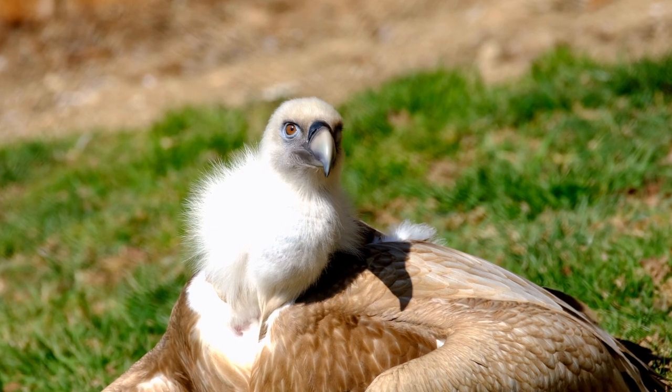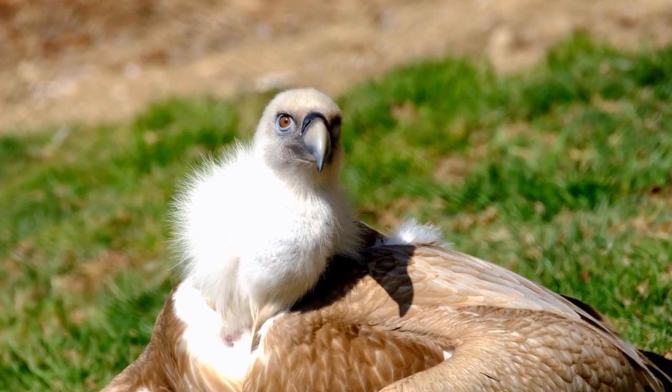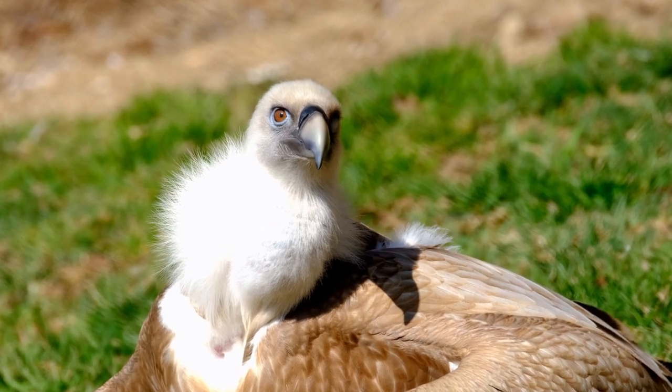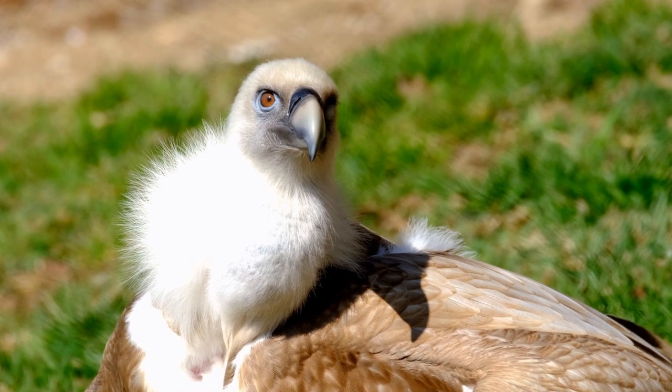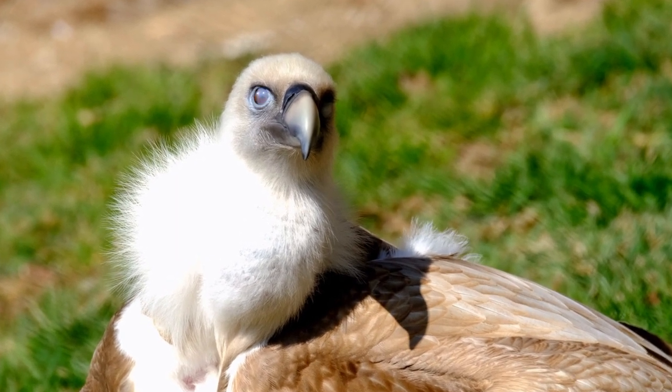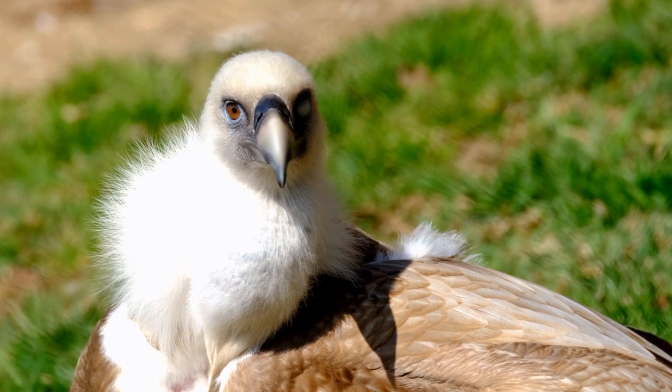Most vulture species have featherless heads, which may appear unusual to some people. This adaptation serves a practical purpose. Since vultures often insert their heads into carcasses while feeding, having a featherless head reduces the accumulation of bacteria and makes it easier for them to keep clean.